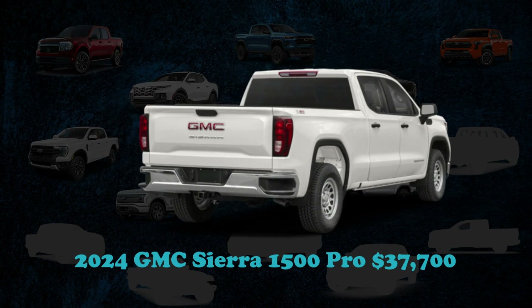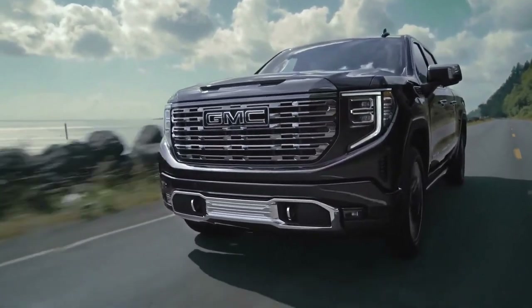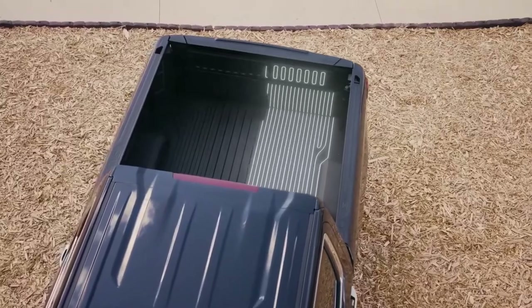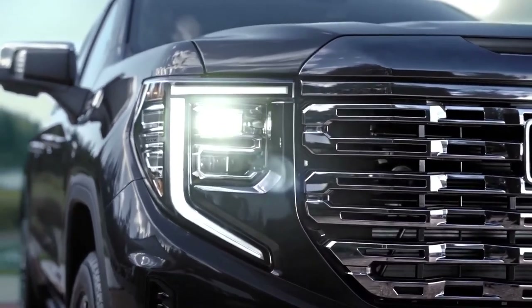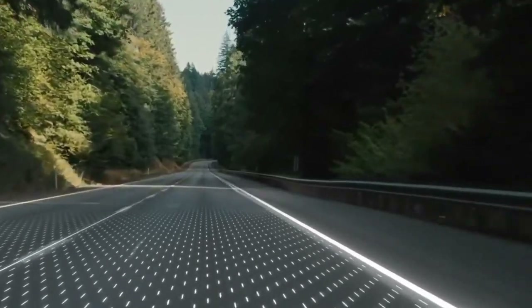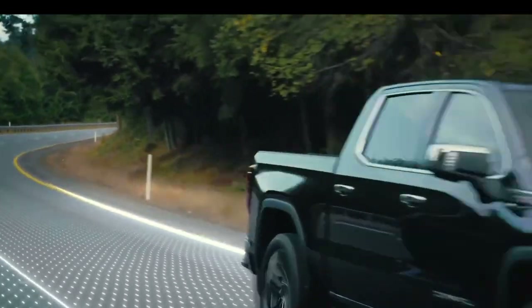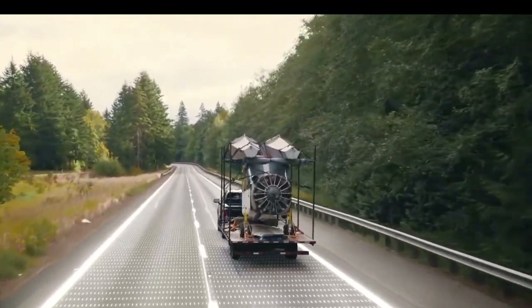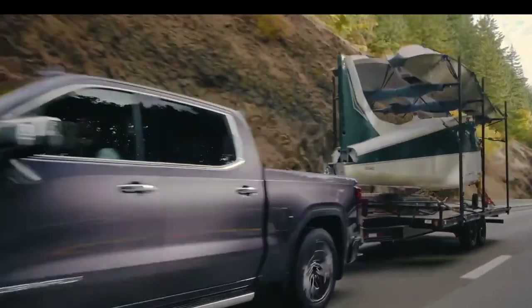The GMC Sierra 1500 offers a versatile selection of configurations starting at $37,700, available with a single, double, or crew cab. The truck bed is customizable with lengths ranging from 5.8 to 8.2 feet. Buyers choose from a standard turbocharged four-cylinder, a Duramax diesel, or 5.3-liter and 6.2-liter V8 engines. The Sierra spans models from the luxury-oriented Denali Ultimate to the off-road-capable AT4X, often considered underappreciated in its class.